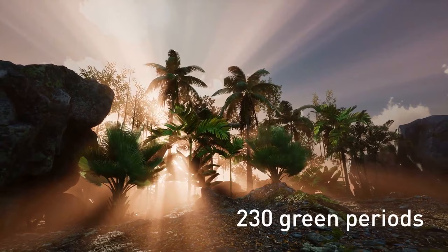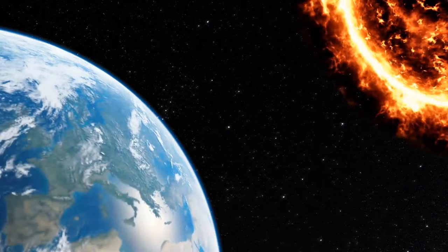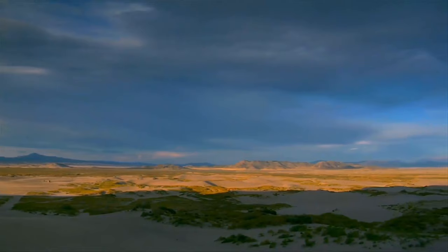Records show there have been over 230 green periods over the span of 8 million years. Solar radiation is always changing due to natural orbital cycles. That's why Earth will most certainly see another Green Sahara moment — it might be thousands of years from now, but it will happen. The same way the Sahara turns green, it turns yellow again. All it takes is a significant axial tilt and a few years of readjusting.